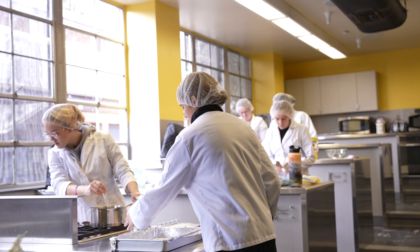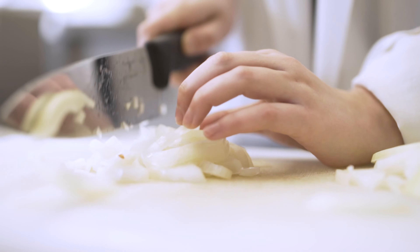One of the highlights for me was just practicing cooking skills — the different cutting skills, different cooking techniques, learning how different food reacts when you cook — and seeing that, not just from the textbook, was a great opportunity and enhanced my learning. So when I go out into the field in the future, I'm going to know what I can tell clients and what they can expect.